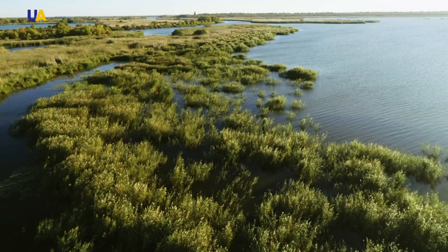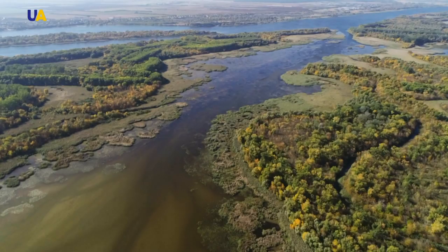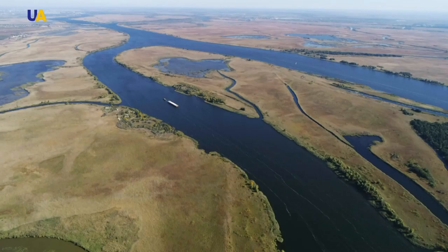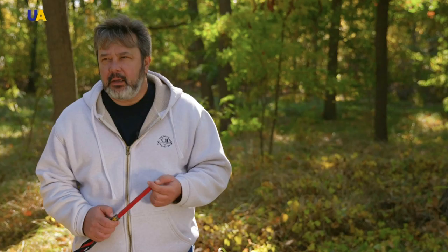Even the ancient Greeks noticed that the lower reaches of this great river are almost triangular in shape and resemble the capital letter of their native alphabet — delta. The main two channels, Ravach and Bacchae, are navigable. There is still a huge number of small rivers which cross the islands in a perpendicular manner.